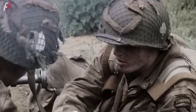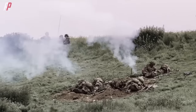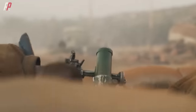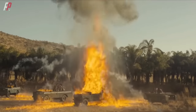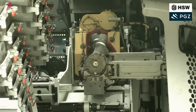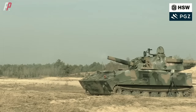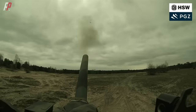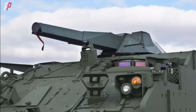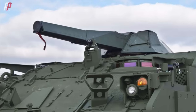Mortars are well known for their simple structure, high firing rate, and high trajectory, making them excellent companions for infantry. They possess strong anti-fortification capabilities during combat operations, particularly in complex terrains such as urban and mountainous areas. Self-propelled mortars can rapidly engage various targets, and when coupled with precision-guided ammunition, they can meet the close-range fire support requirements of military forces.